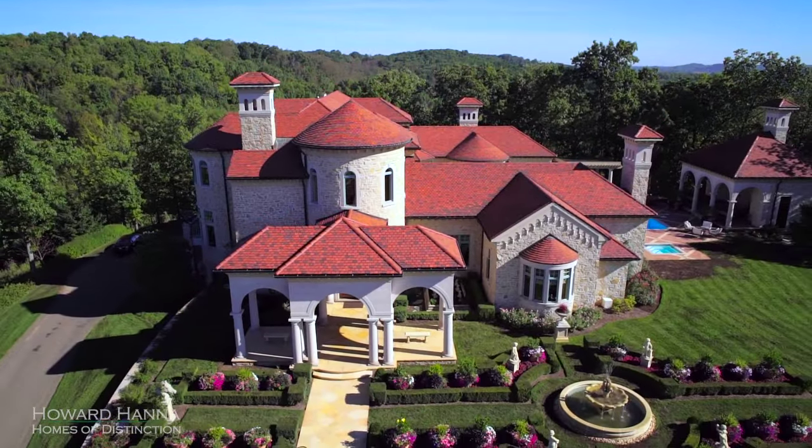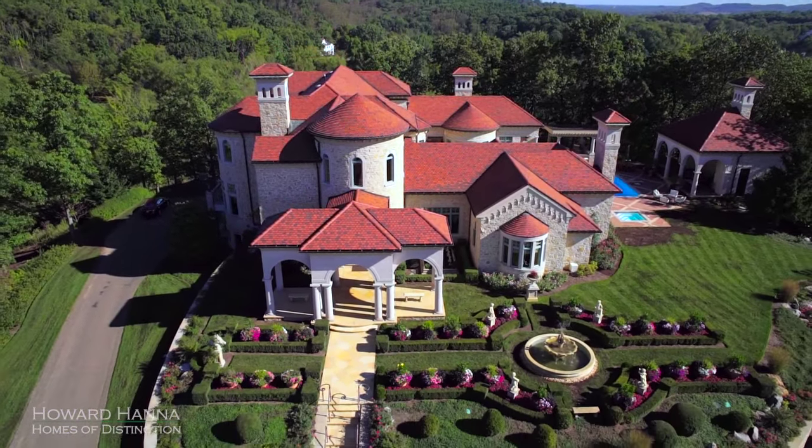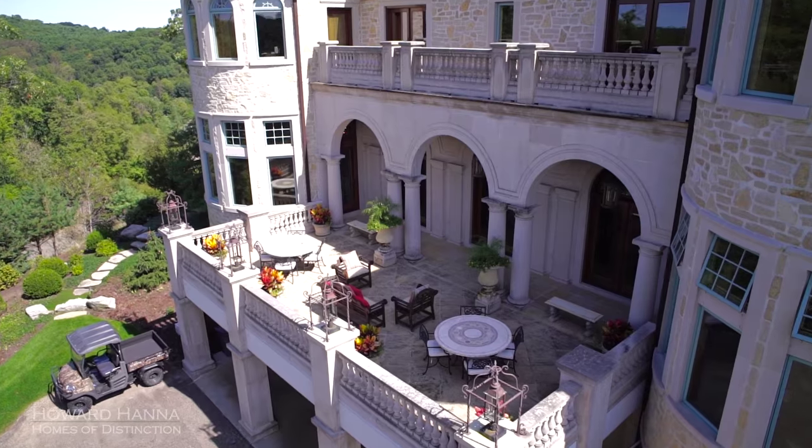Residents will appreciate two temperature and humidity controlled wine rooms and a three-story elevator.